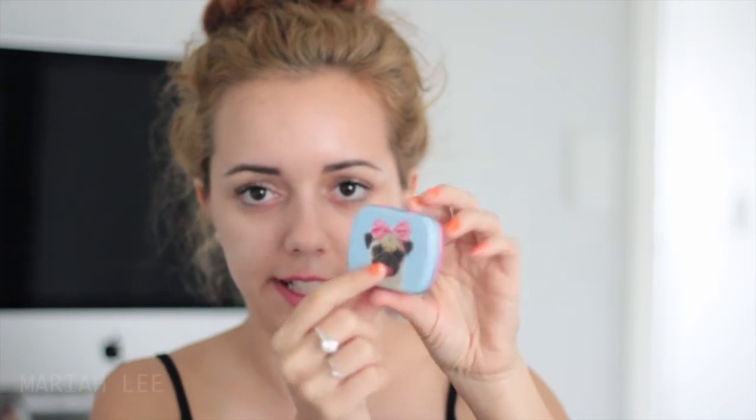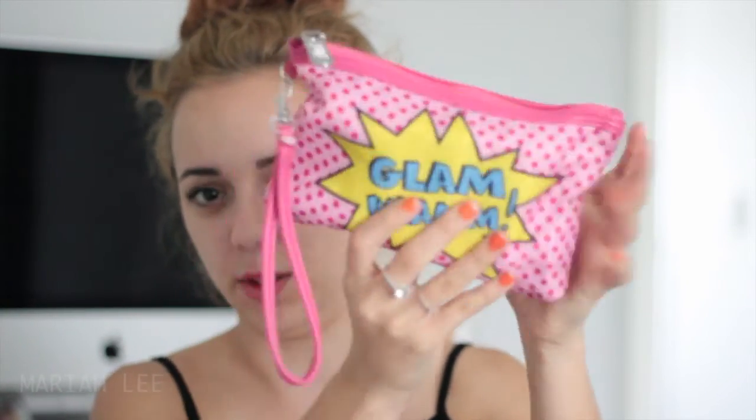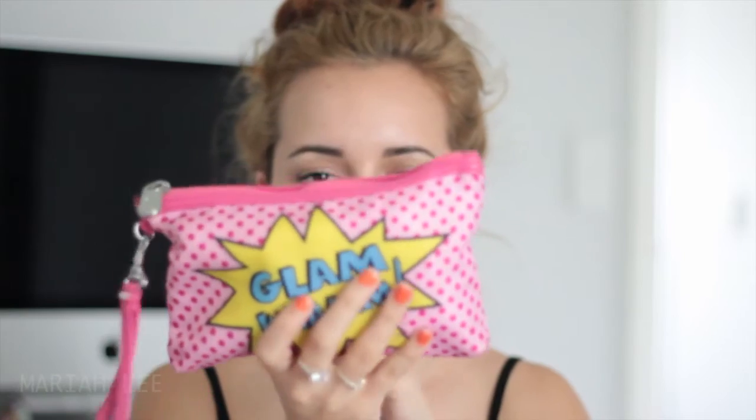I have this cute little trinket tin — it's got a cute little pug on it. And I just keep my chewing gum in it. I also have like a makeup case or little purse thing from Kmart.